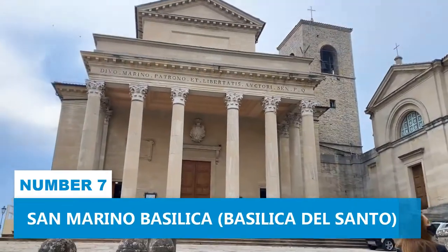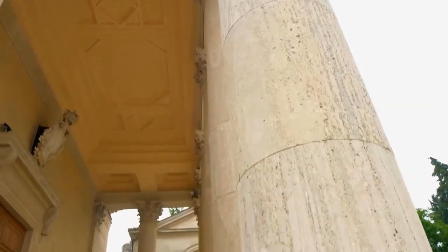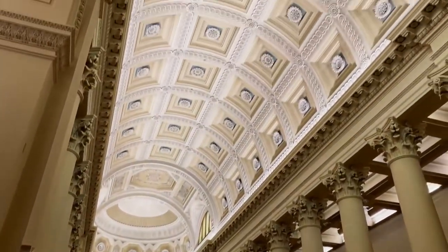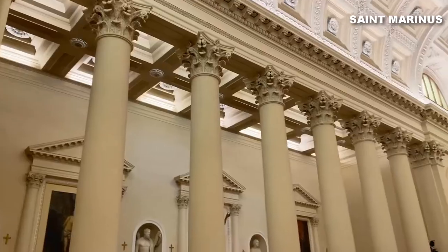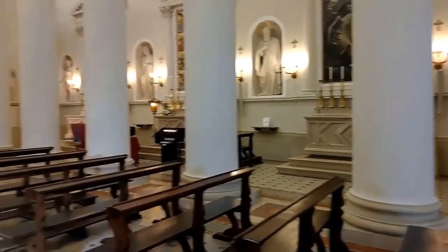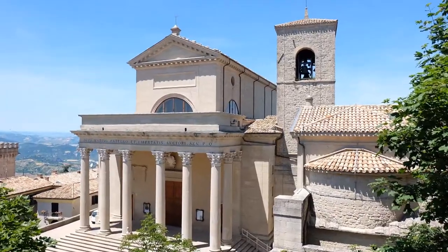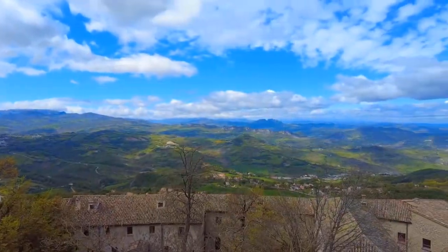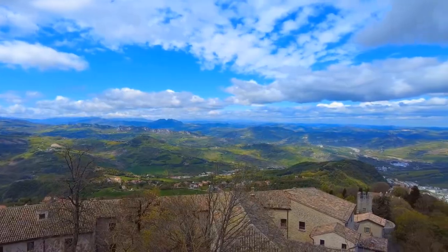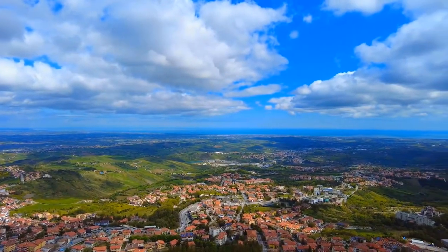Number 7: San Marino Basilica. San Marino Basilica perfectly blends architectural grandeur and spiritual reverence. Dedicated to St. Marinos, the founder and patron saint of the Republic of San Marino, this Roman Catholic Church holds great religious significance in the region. The Basilica's bell tower stands tall, providing astonishing panoramic views of the surrounding area.